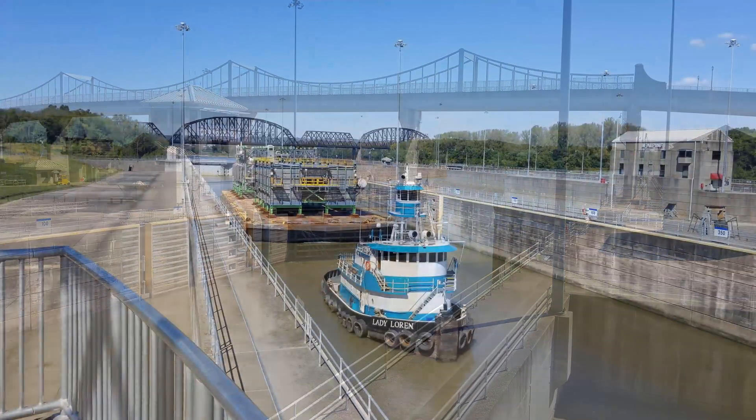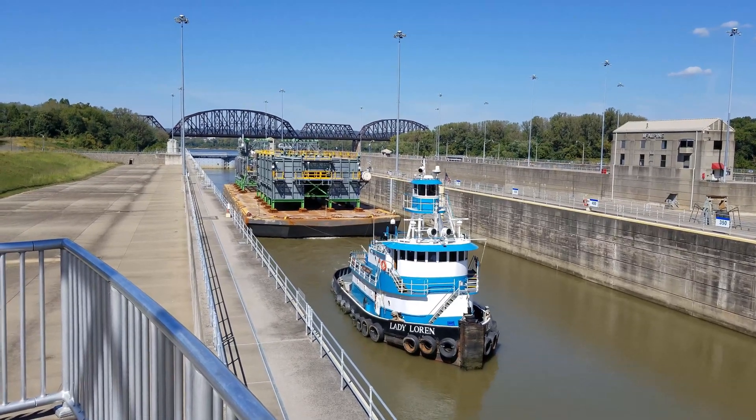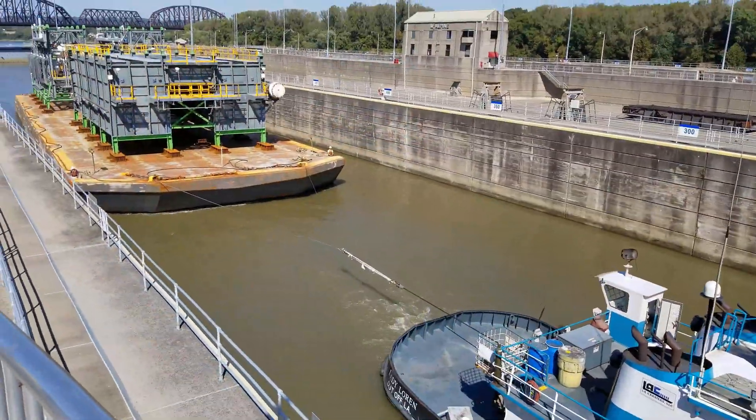Locks provide a means for towboats, barges, and pleasure craft to navigate past a dam, moving either upstream or downstream. Here at McAlpin, the two locks are each 1,200 feet long and 110 feet wide.